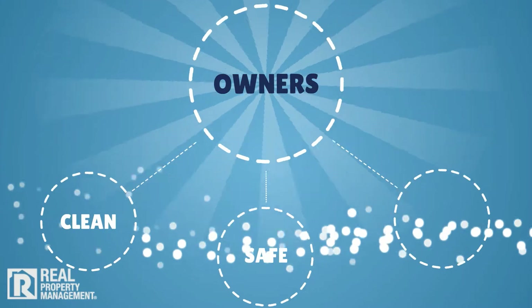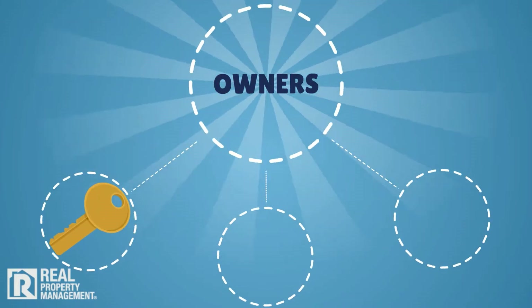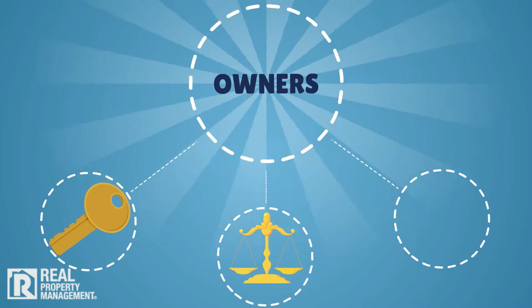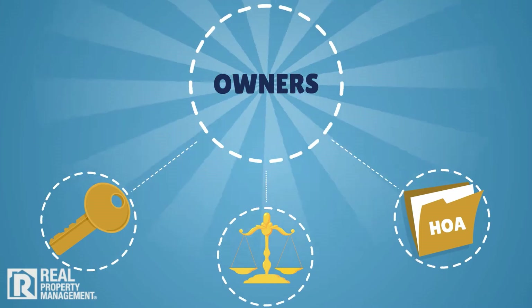Owners are responsible for ensuring that the rental property is clean, safe, and ready for occupancy, re-keying all doors leading to the outside for security, complying with state and federal laws pertaining to required detectors in the home, and if applicable, providing residents with a copy of the HOA or other rules.